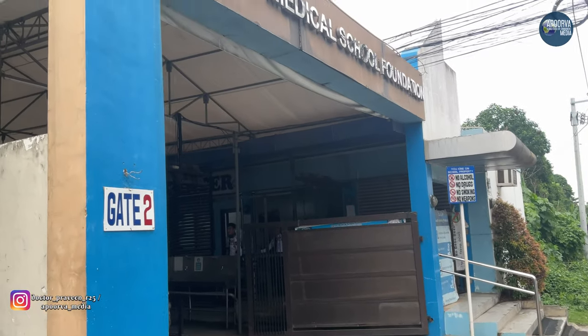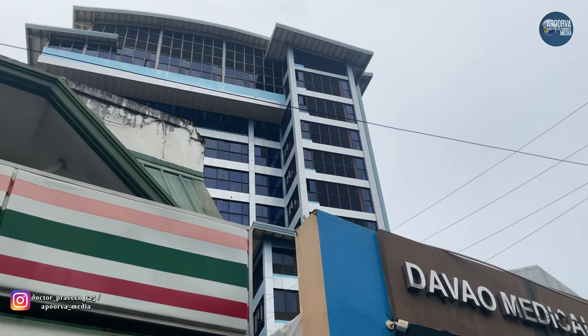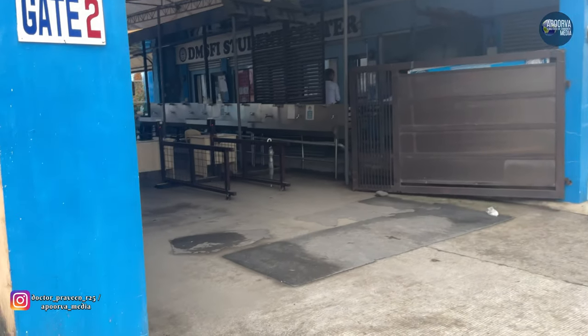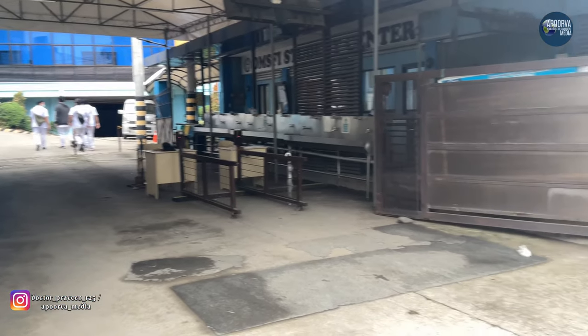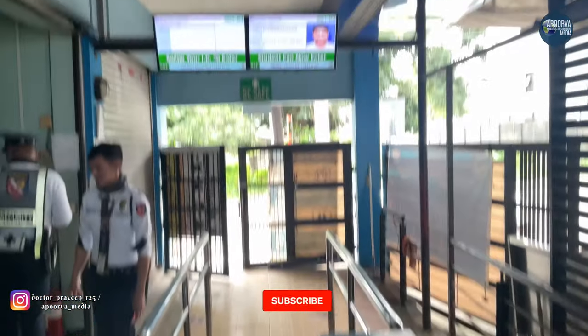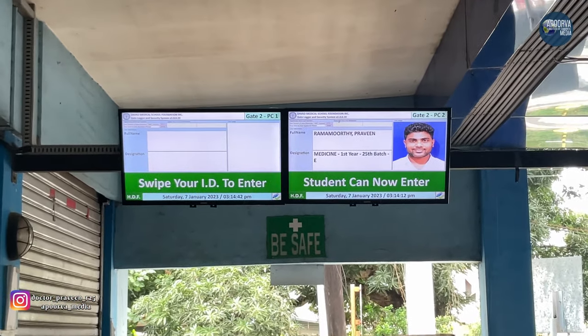DMSF consists of gate 1 and gate 2. Through gate 2, we are supposed to enter into the campus. We should wear our nameplates, ID cards, and our black shoes perfectly. Then we are supposed to scan our ID cards to the given sensor when entering.